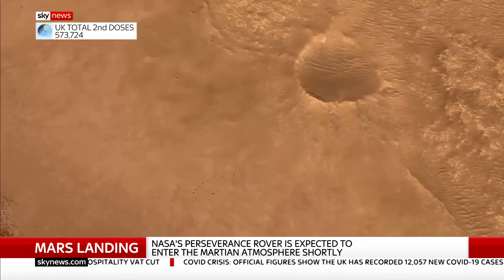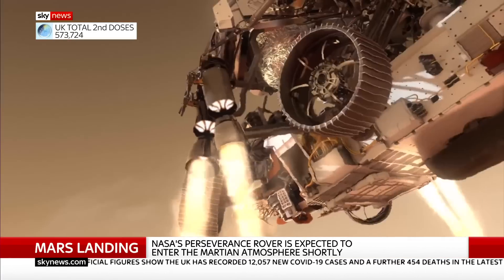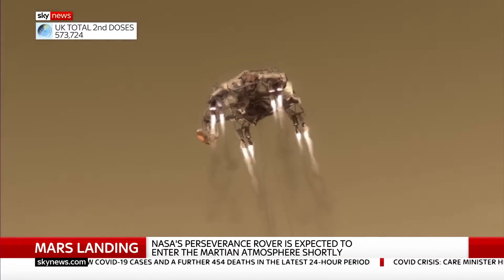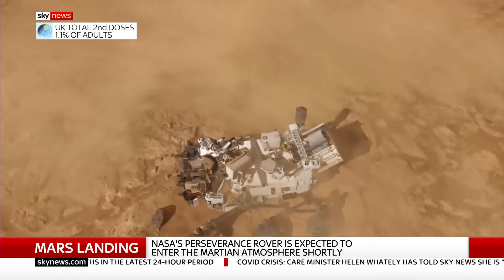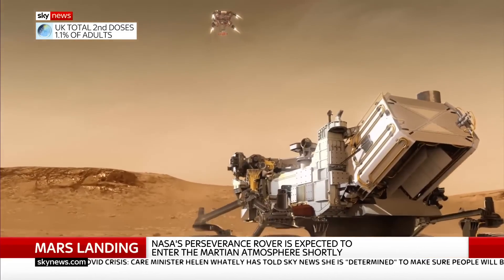But once it does enter the atmosphere, it'll be travelling at 12,500 miles an hour. It'll rotate, putting its heat shield down towards the direction of travel, because that is going to heat up to 1,300 degrees Celsius at just 80 seconds after it enters. That's the peak temperature.